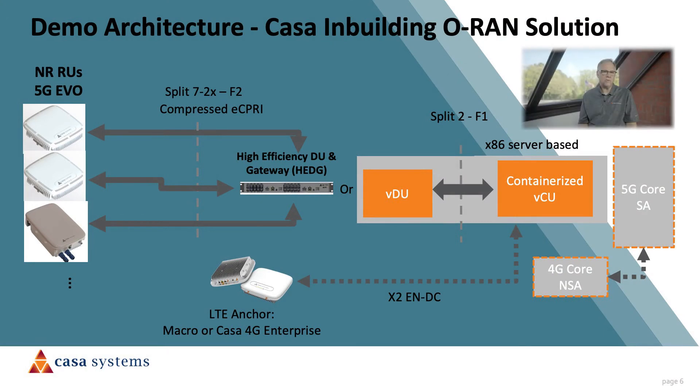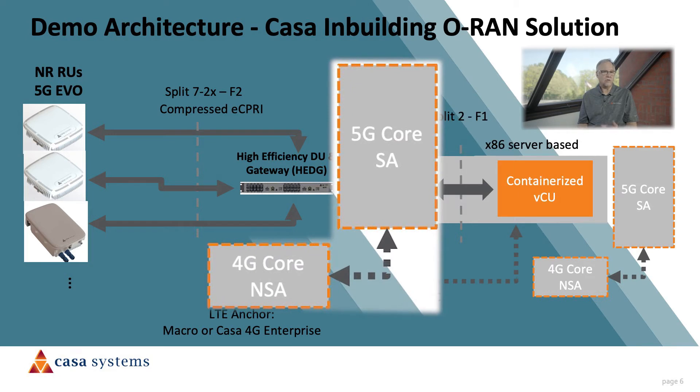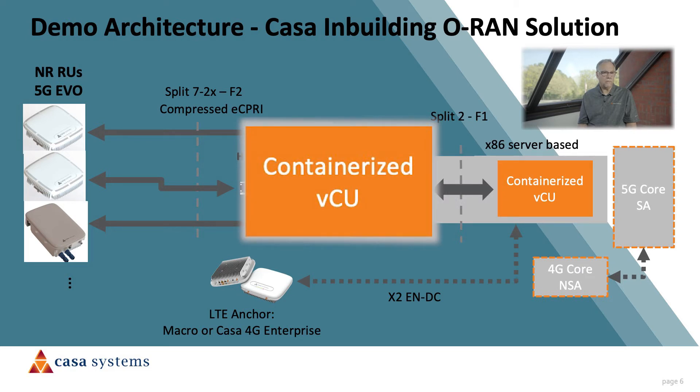Before we observe the actual demo, let's go through the demonstration architecture. As you can see, CASA supports end-to-end ORAN with a variety of deployment options. Starting on the right and looking to the left, we can support either a 5G standalone or non-standalone core, connected to the ORAN-compliant radio access network solution. In the setup we'll show shortly, we're using CASA's very low-footprint virtualized 5G standalone core. The core connects to the virtualized CU, which can be either on-premise, cloud-based, or in any centralized data center.